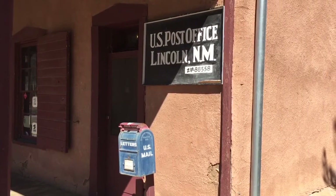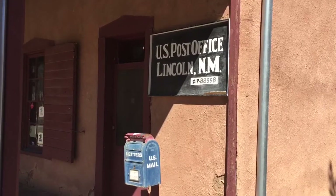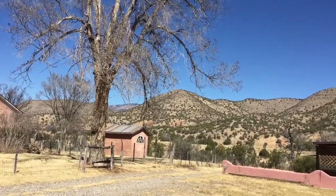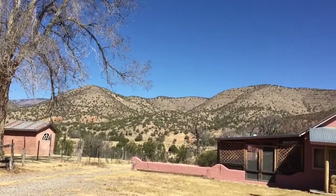And if you are in Lincoln, New Mexico, this is where you would go to ship stuff or mail things. The few residents that do live here in Lincoln — this is the scenery they get to see every day.